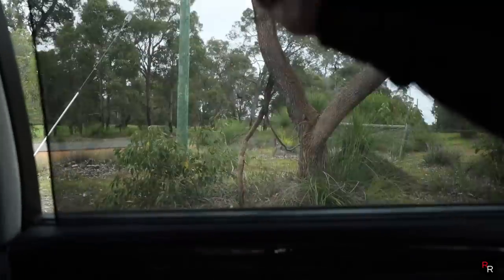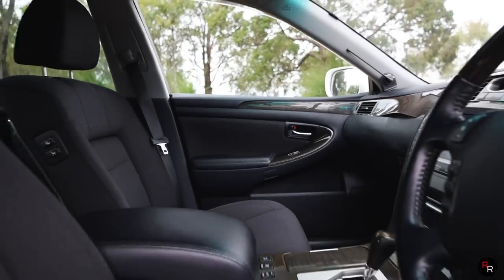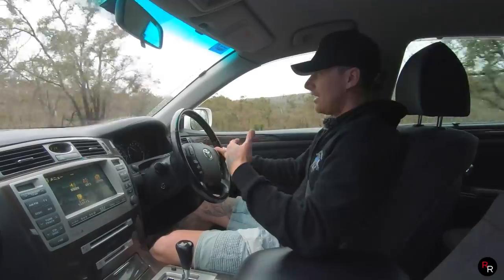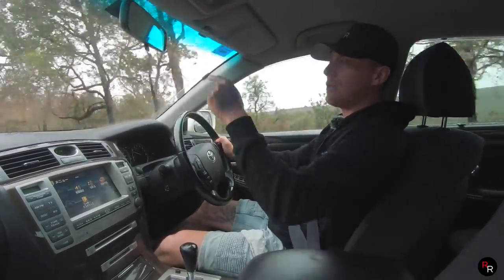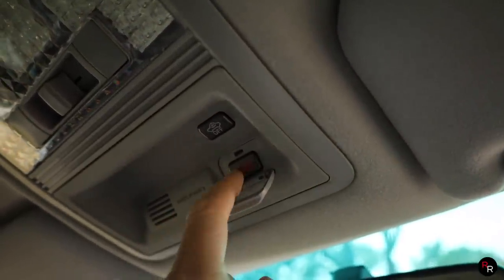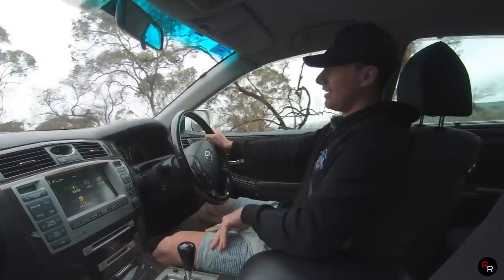We've got automatic sun shades for the rear and manual ones for the back passengers. This was really impressive for the mid-2000s — we've got driver assist, electric features, the heads-up display again. This thing even has a little help button. Obviously it's only suited for Japan, but you could press it and that would call emergency services if you broke down. It's fully kitted out.